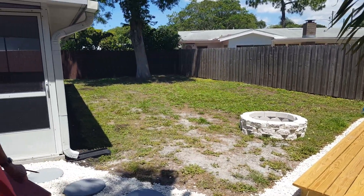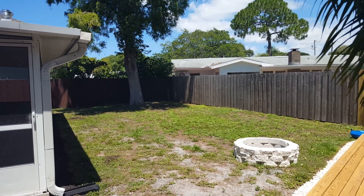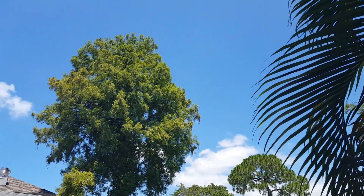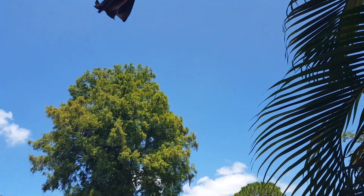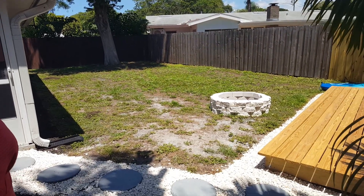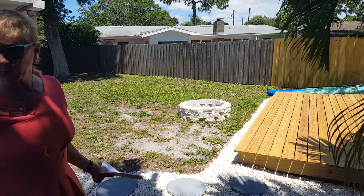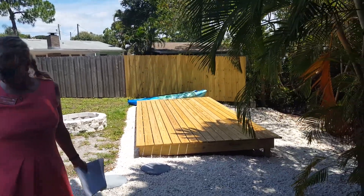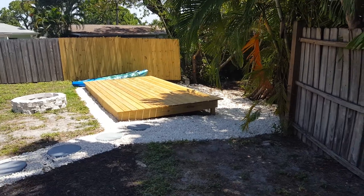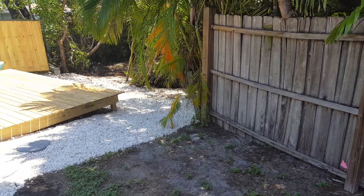The backyard is 30 by 60. They did say you could put a pool back here if you wanted — you would probably remove the deck that's here right now, which is brand new, and then build your own pool and arrange it however you want. The yard is fenced in.